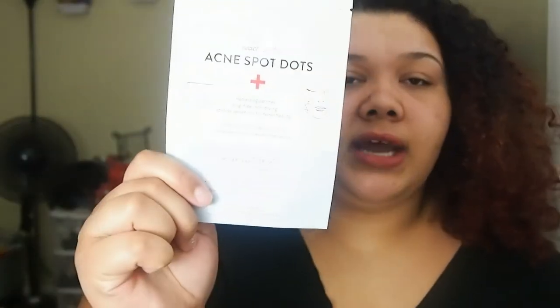Also from Peach Slices I have those acne dots that you can put on breakouts to clear them up. This works so well. If you have a breakout that's towards the end of its life — or even when it first pops up — you put this on and it'll be gone. I put it on a big pimple and the next day it took out a lot of the stuff that was in the pimple. It might sound gross but it actually works.